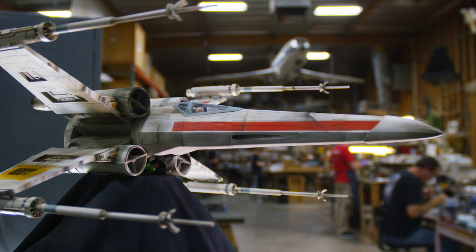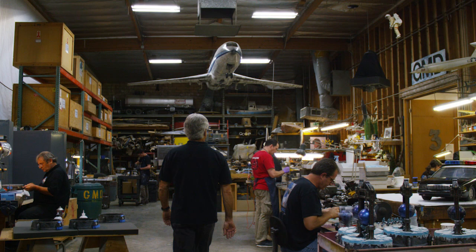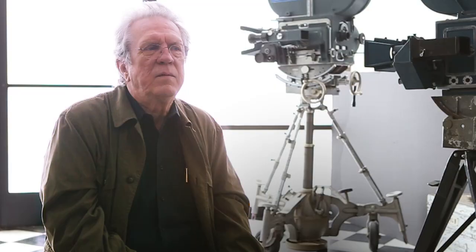All of our pieces are crafted in America right here in our historic model shop, where the models, the miniatures and effects were created for the original Star Wars film. The history of McCune Masterworks dates back to the 1970s when my late husband Grant McCune was the chief model maker on the original Star Wars film.